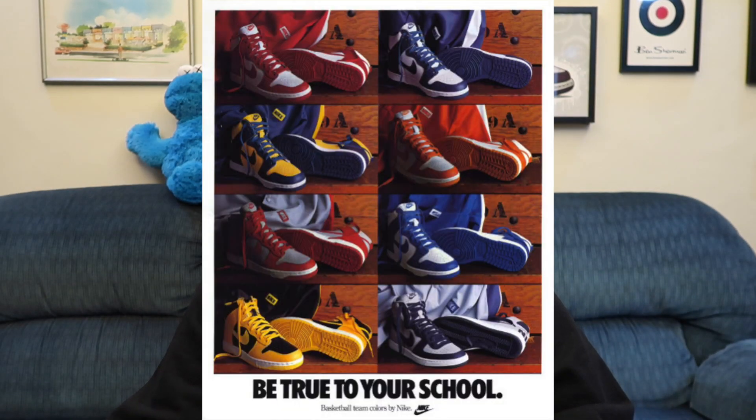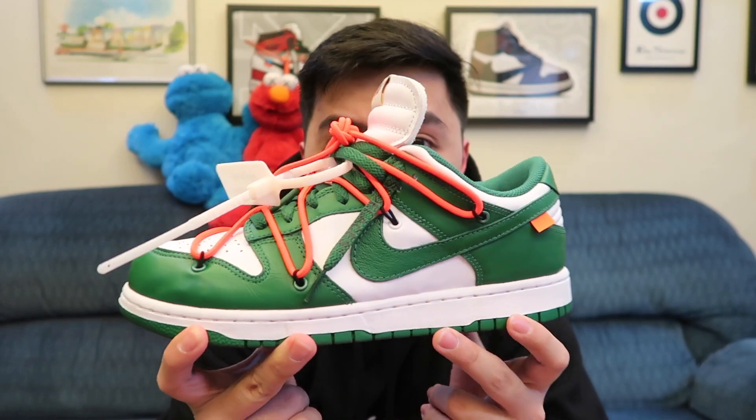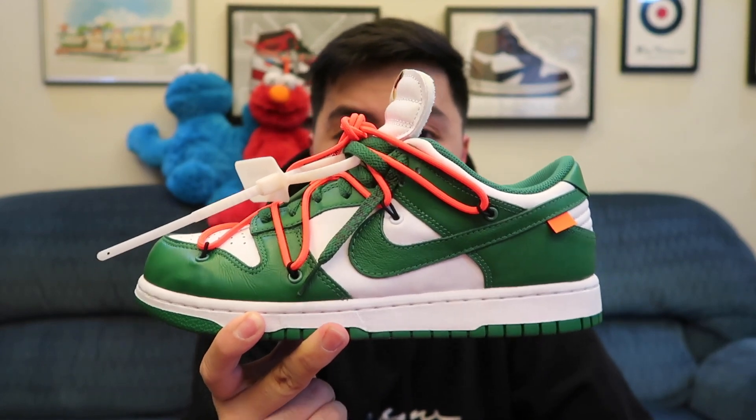This pair is actually a retro colorway from the 'Be True to Your School' pack that released back in 1985, which was for the Nike Dunk High. Nike Dunks are making a huge comeback especially in 2020, and I'm here to share some of the pairs I already have in my collection. This Kentucky pair is not a stranger to you guys if you watched my Japan vlogs — it was my last sneaker pickup of the decade back in 2019.